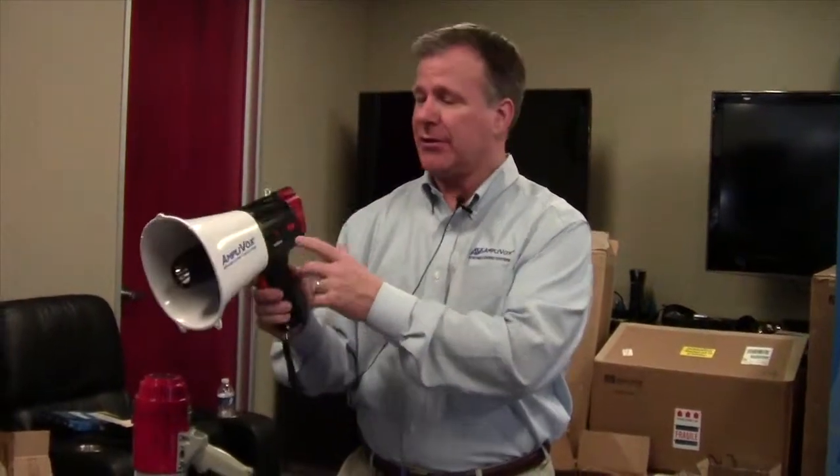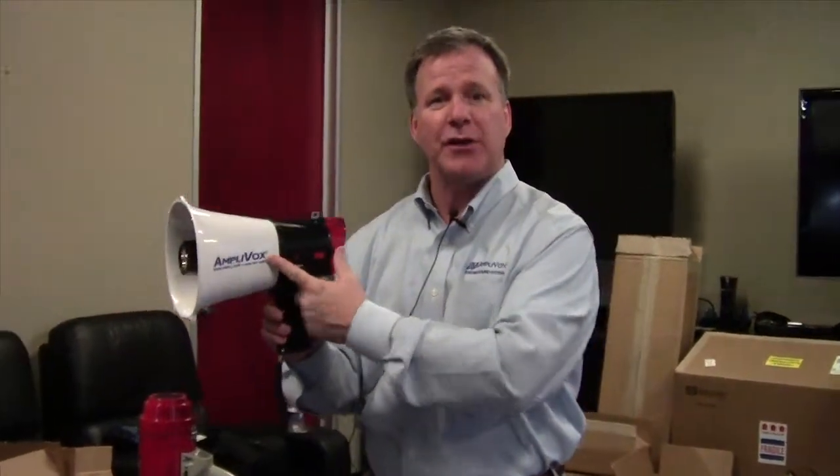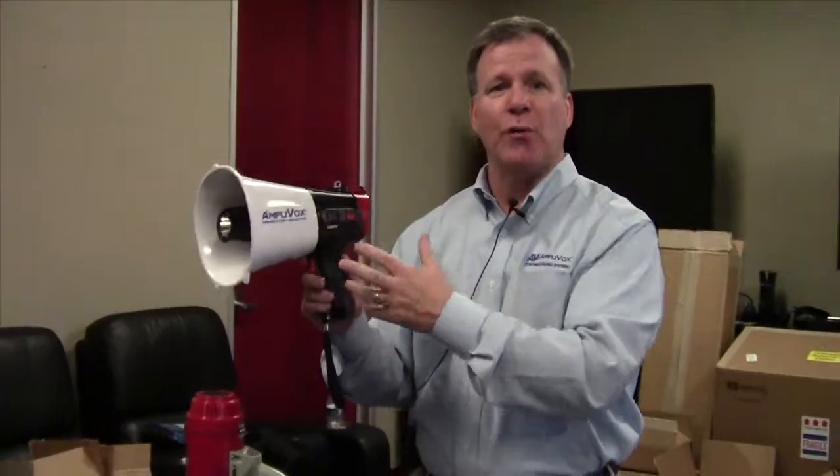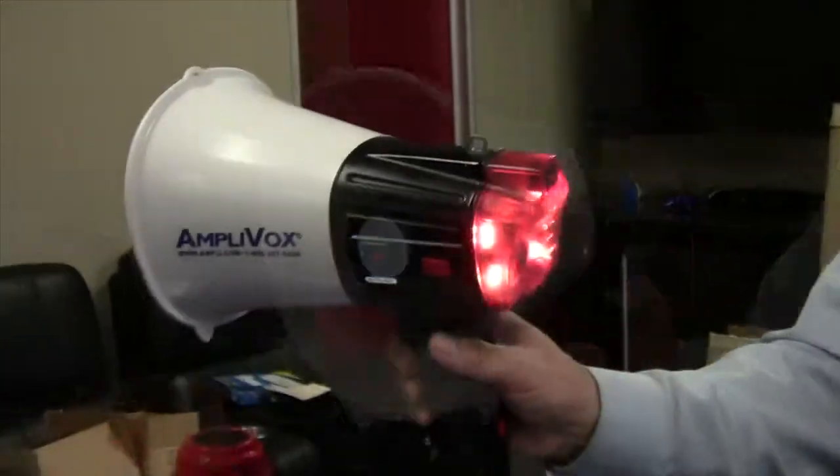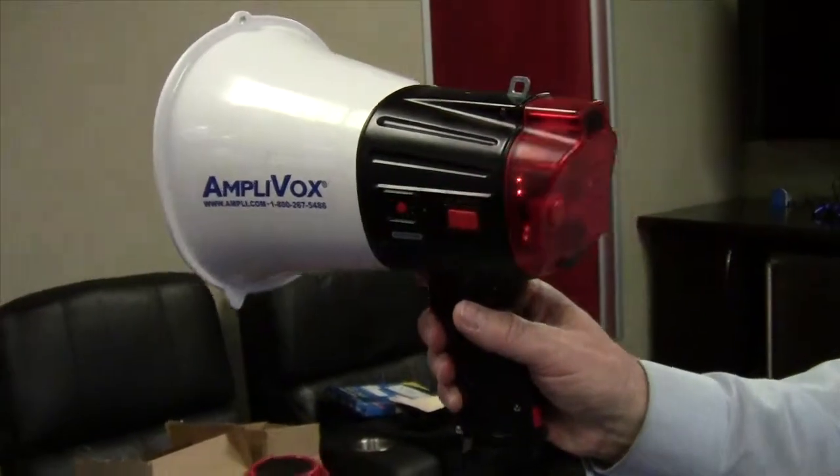This is our newest megaphone. It has a 10-second recordable loop so that you can use the same message over and over again. It comes with a flashlight and a strobe light and is a great multi-use megaphone.